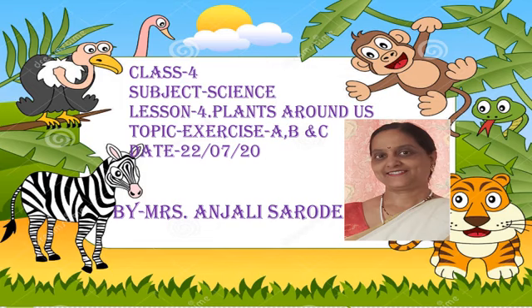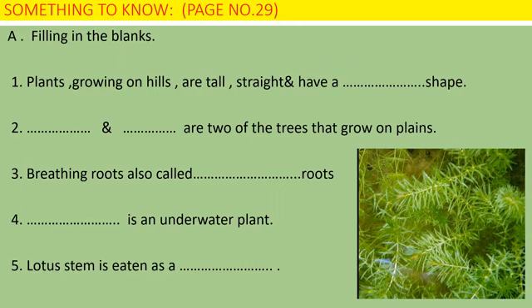Yes, of course, I will help you. Children, be ready with your pencil and write with pencil. Question number A, Fill in the Blanks. Number 1: Plants growing on hills are tall, straight and have a conical shape. Conical is your answer.